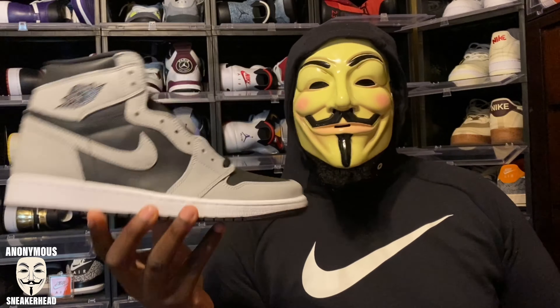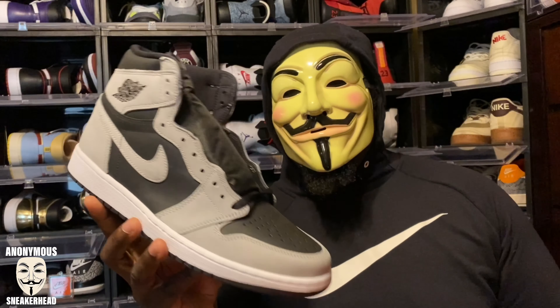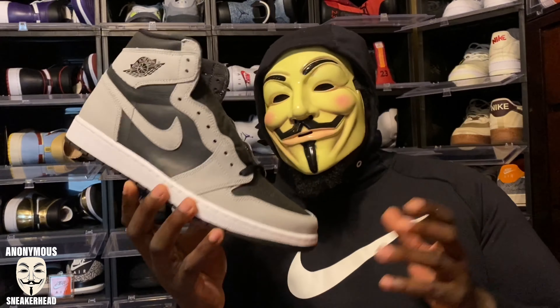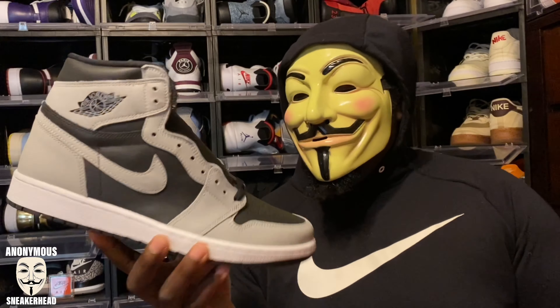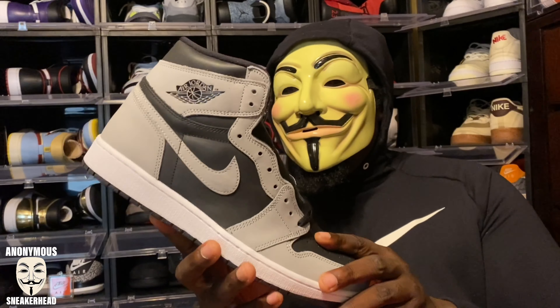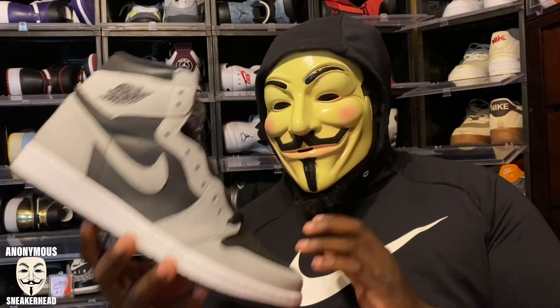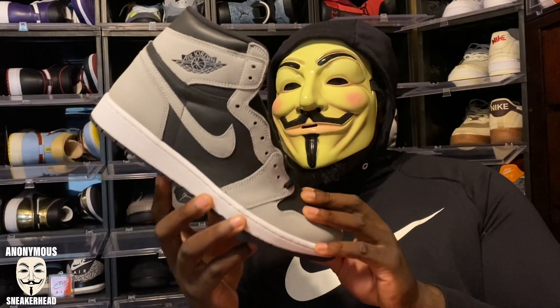I'm going to call these a reverse bread — it's easier to say reverse bread than reverse shadow 2.0. Because if you just look at this shoe and then look at the bread 2.0 and then look at the original bread, they're both blocked the same way. I'm going to get into why I don't love this sneaker. I really, really like it — I won't say I love it — and that is because of the materials. The best part about the original shadow is its wearability — it's super wearable.